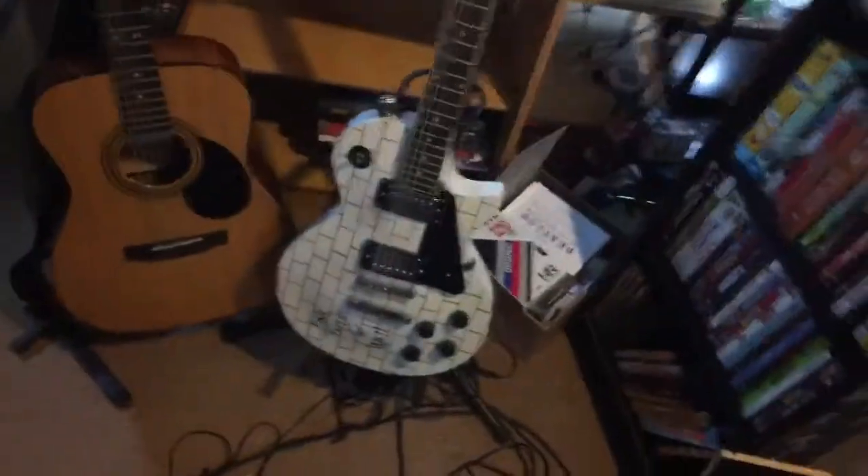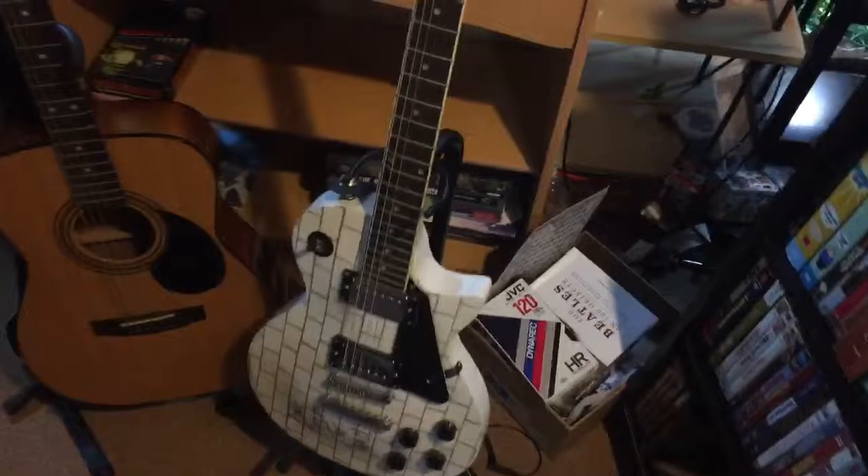I wanted to show you guys my recording setup. This is what I started out with — it's usually a speaker holder but I use it as a stand for my phone. I don't have a proper stand right now.